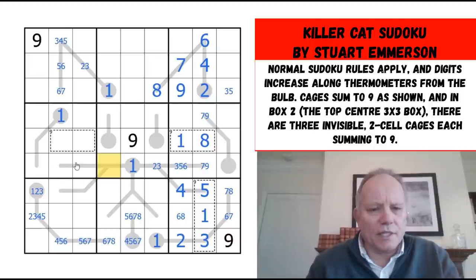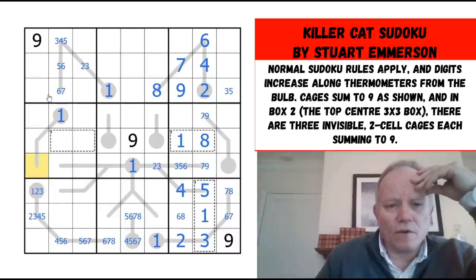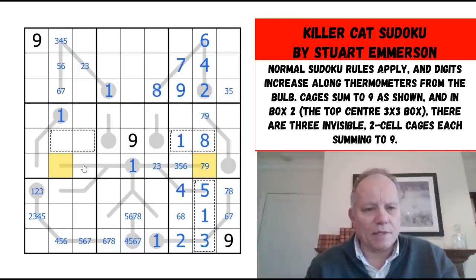We've got to fit quite a few digits into this row. This can't be nine because of the thermo, so the nine in this row must be on one end or another. Nine in this box must be in one of these two cells — they're the only ones available.